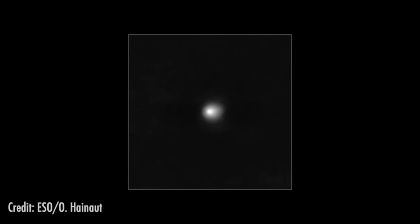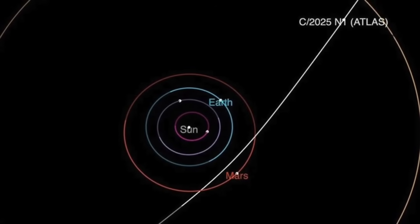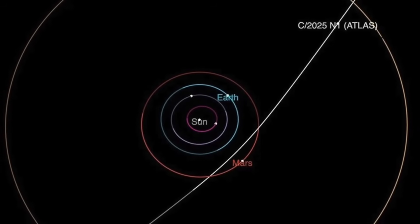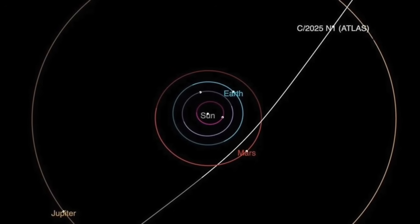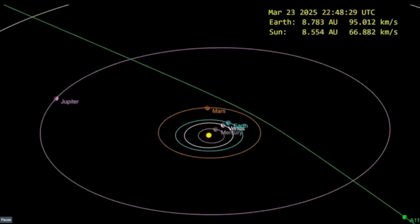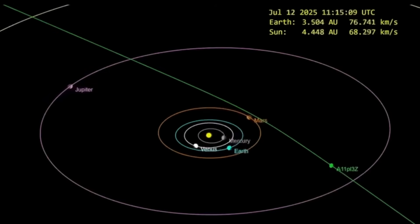The closest this object is going to get to a planet in the solar system is Mars — it will not pass anywhere near Earth. It will pass within 0.19 AU of Mars, which leaves great opportunities to do some observing with missions already there and to perhaps directly image the object if we're able to pull resources and take advantage of that close approach. We will be able to serendipitously observe an interstellar comet with a probe in orbit of Mars — that doesn't happen very often.